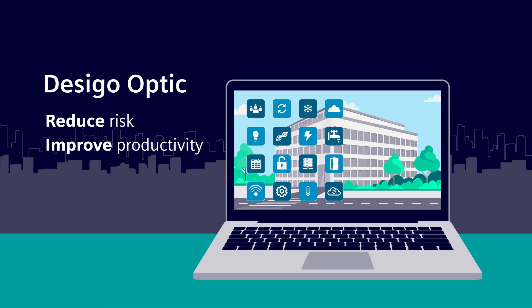Reduce risk, improve productivity, and future-proof your building with Decego Optic from Siemens, the first fully open system. Contact us for a demo today.